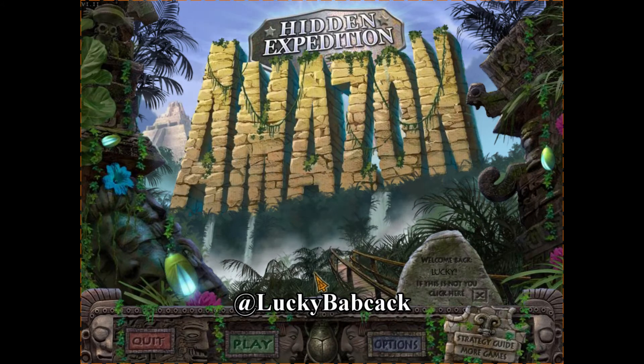Welcome back, ladies and gentlemen. This is Lucky Babcock to Hidden Expedition Amazon, mission number 12.